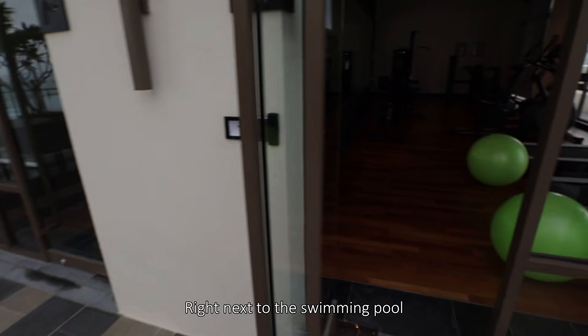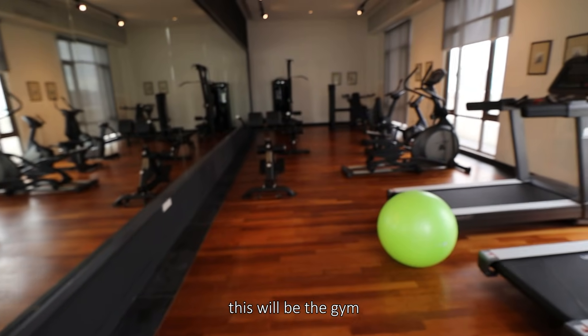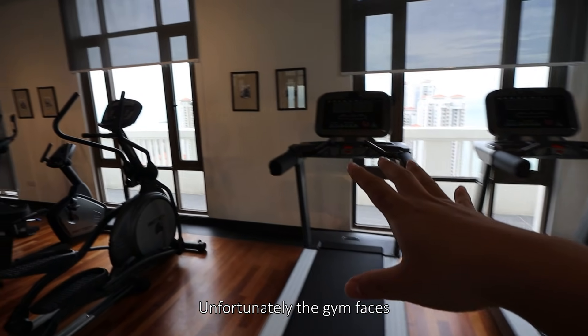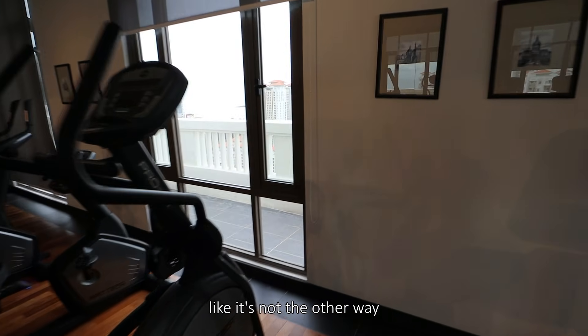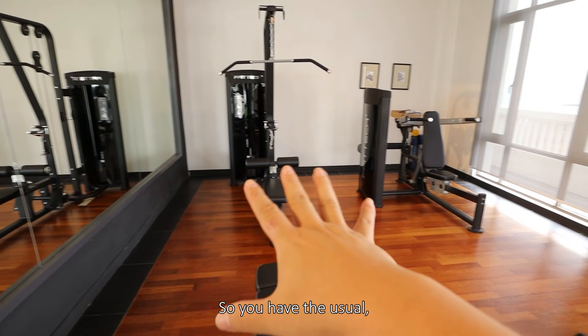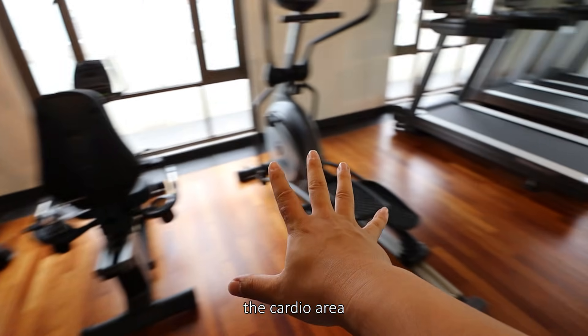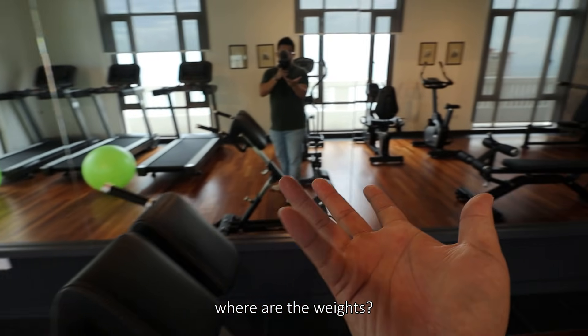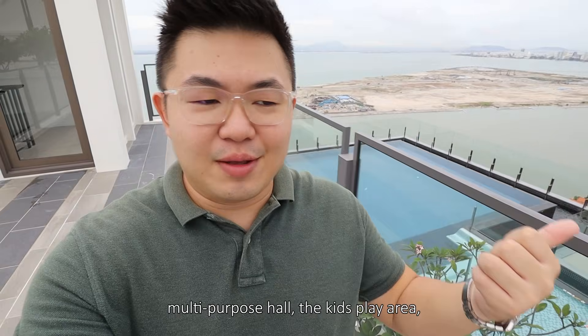Right next to the swimming pool, this will be the gym. Unfortunately, the gym faces the view of other buildings, not the sea, because they already used up that facade for the swimming pool. So you have the usual machines and the cardio area.